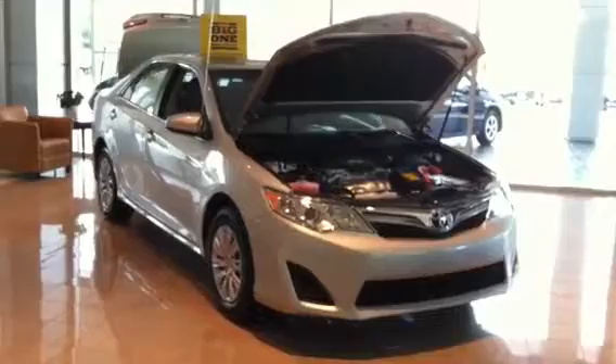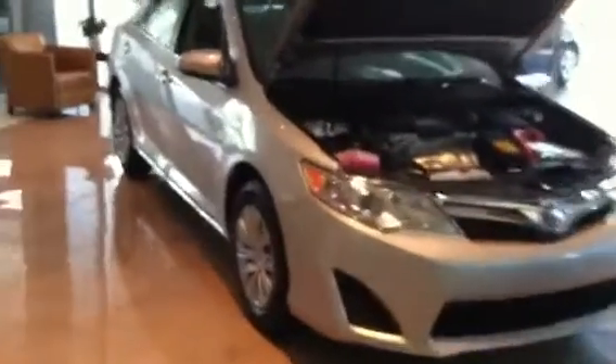If you'll notice on this car, it says the big one sale, which means we have 0% financing right now for you. Anything you could possibly want, I'd love to take care of you. This particular vehicle has leather seats, nice amenities — everything you could possibly need.